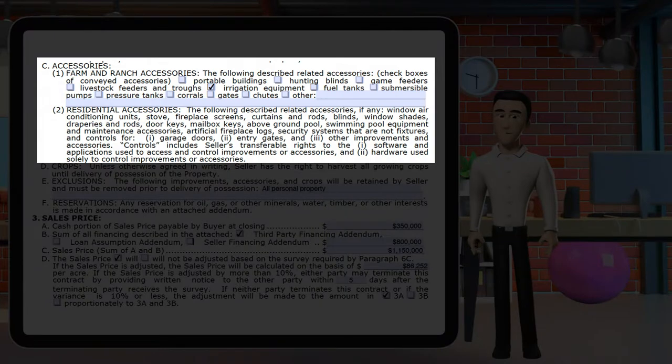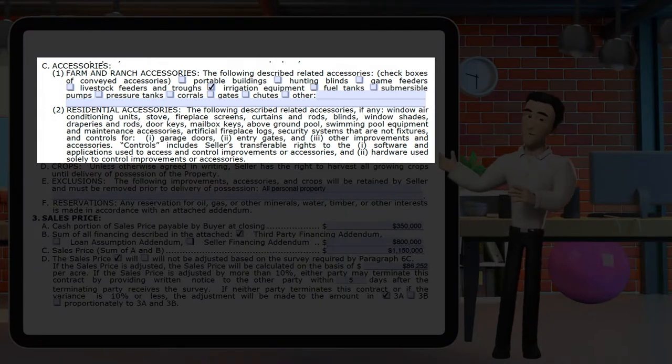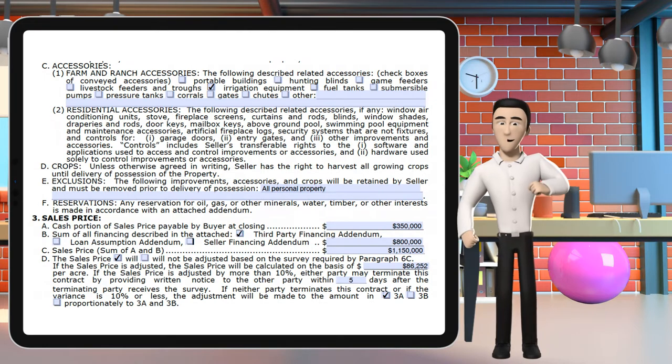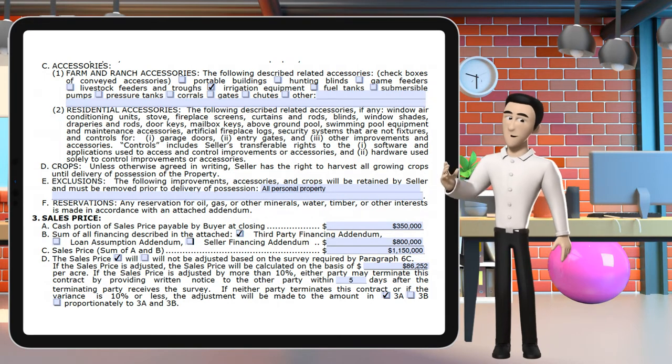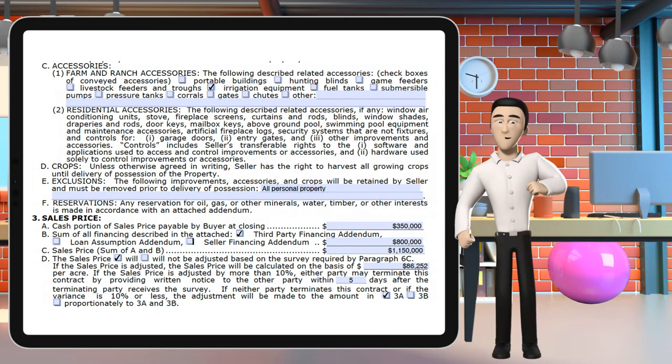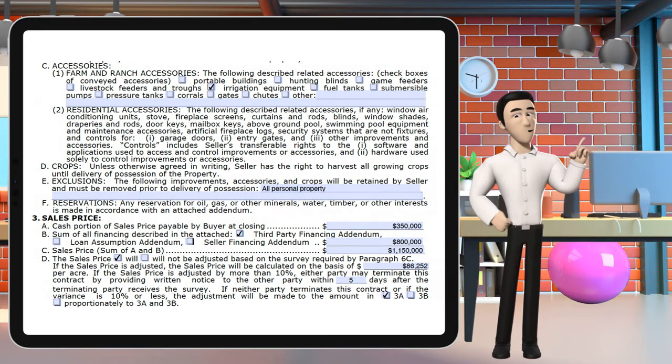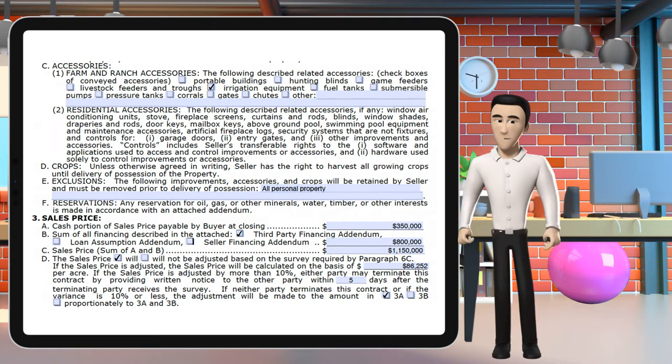Section 2c1: Farm and ranch accessories. The following described related accessories — check the boxes of conveyed accessories: portable buildings, hunting blinds, game feeders, livestock feeders, irrigation equipment, fuel tanks, submersible pumps, pressure tanks, corrals, gates, and chutes.